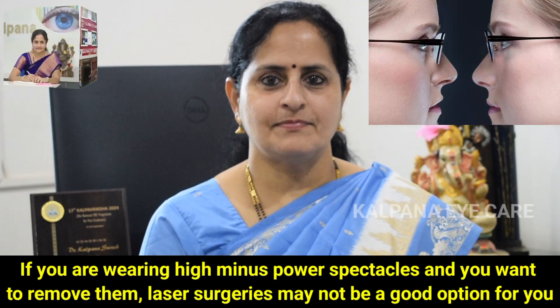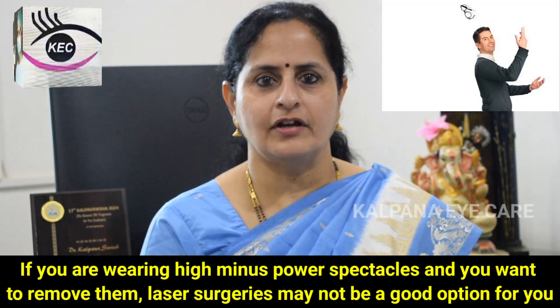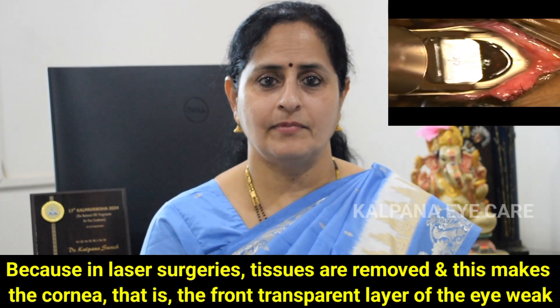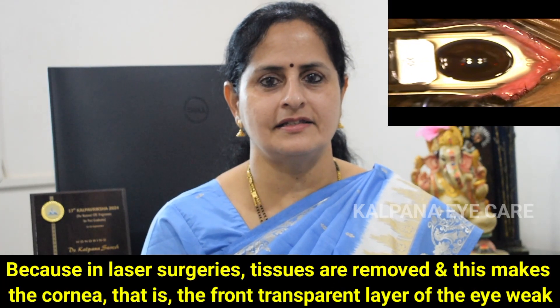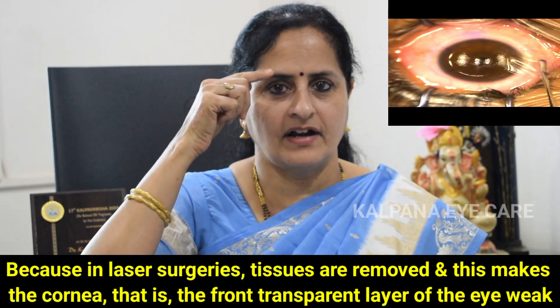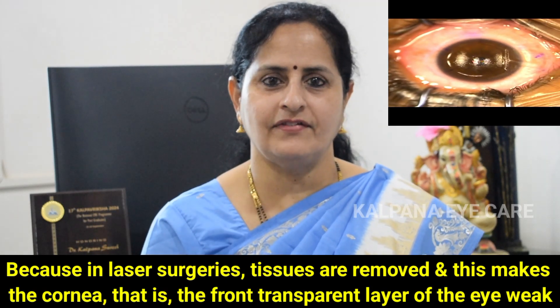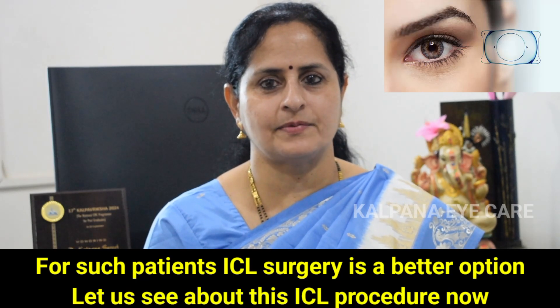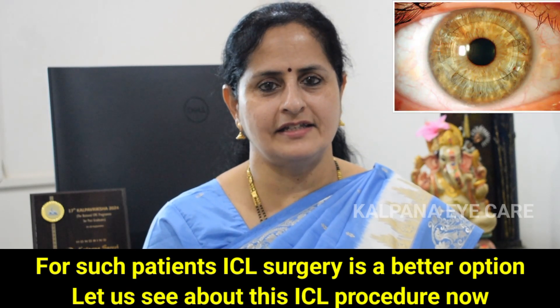If you are wearing high minus power spectacles and you want to remove them, laser surgeries may not be a good option for you. Because in laser surgeries, tissues are removed and this makes the cornea — the front transparent layer of the eye — weak. For such patients, ICL surgery is a better option. Let's see about this ICL procedure now.